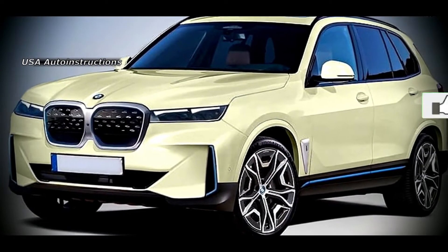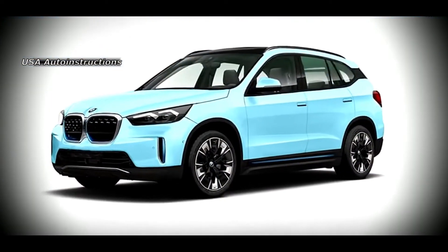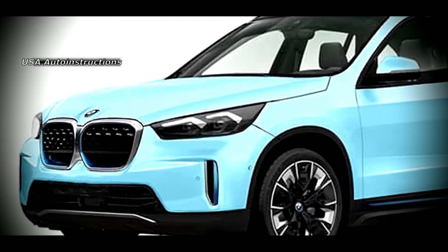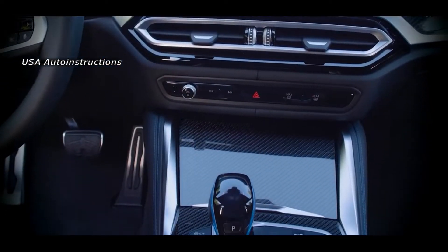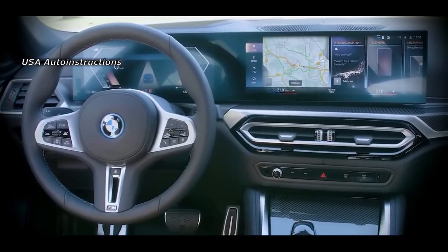One of the main features of the new model is an unusually wide range of modifications, where there will be not only pure gasoline and diesel cars, but also hybrid as well as fully electric versions. The most affordable BMW X will be front-wheel drive, while the most powerful and expensive will, as before, be equipped with permanent all-wheel drive systems.